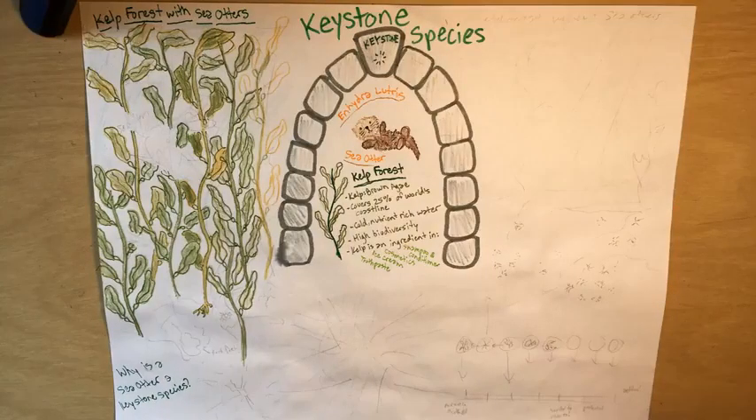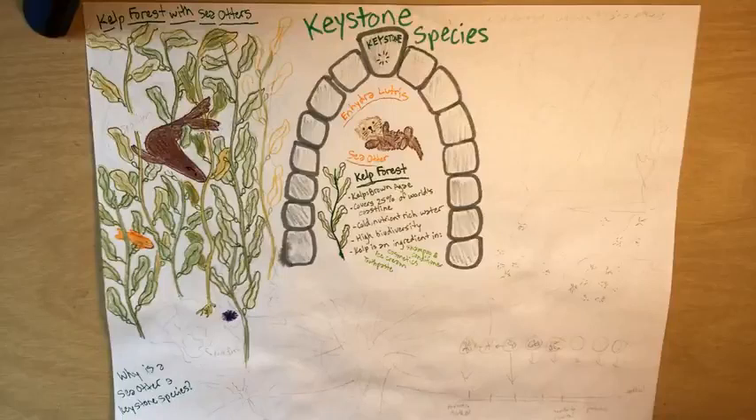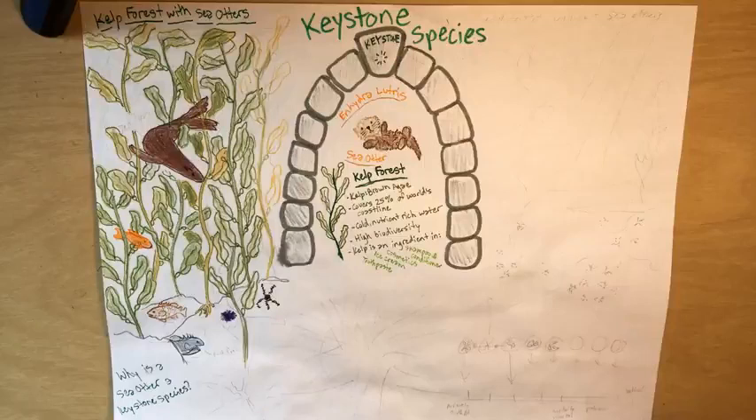This kelp forest provides for animals like garibaldi, sea urchins, snails, bristle worms, anemones, sea lions, seals, gray whales, sea stars, brittle stars, crabs, jellyfish, rockfish, gulls, terns, cormorants, great blue herons, and of course, sea otters.